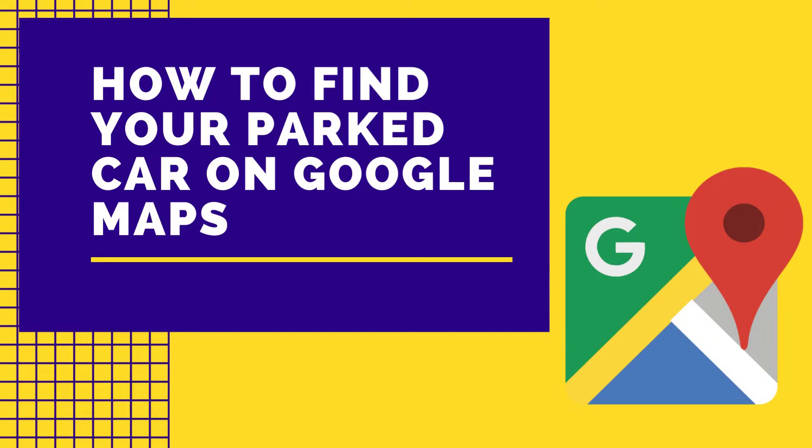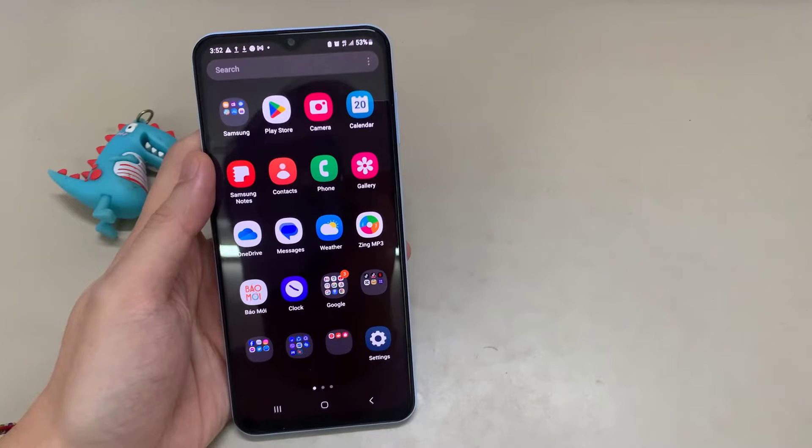Hi everyone, in this video I'm going to be showing you exactly how to use Google Maps to find your parked car. If you drive into a car park, go about your day to your normal shops, and come back not sure where you parked — I think we've all been in that situation. That's where Google Maps comes into play, and it is easy if you follow the steps in this video.